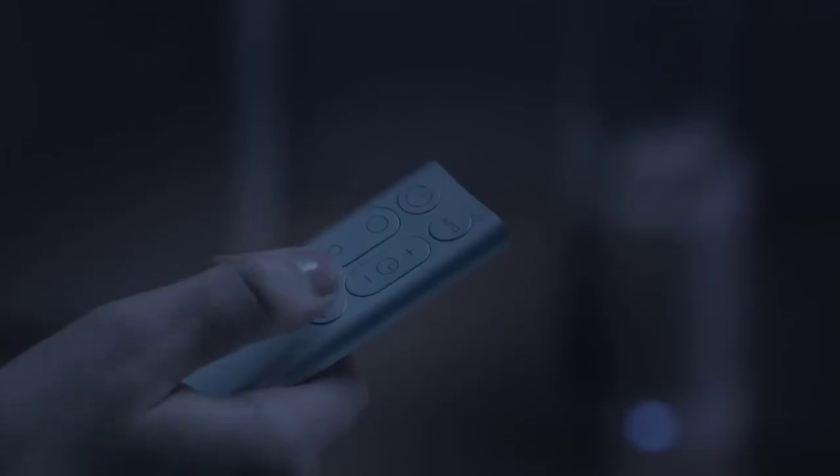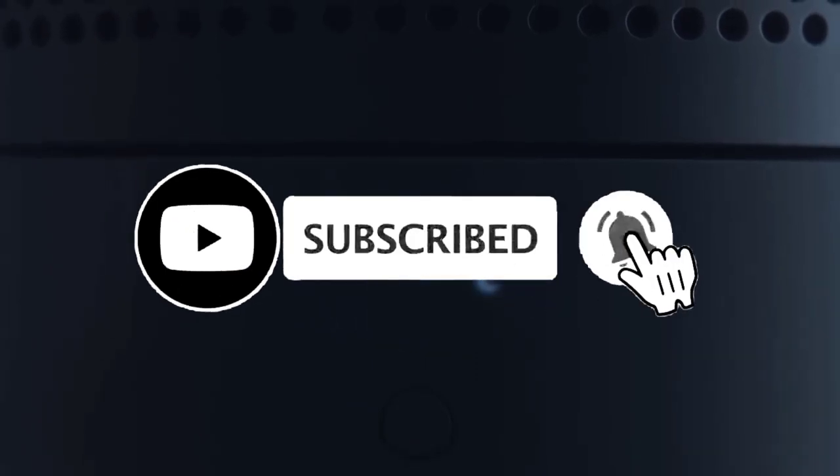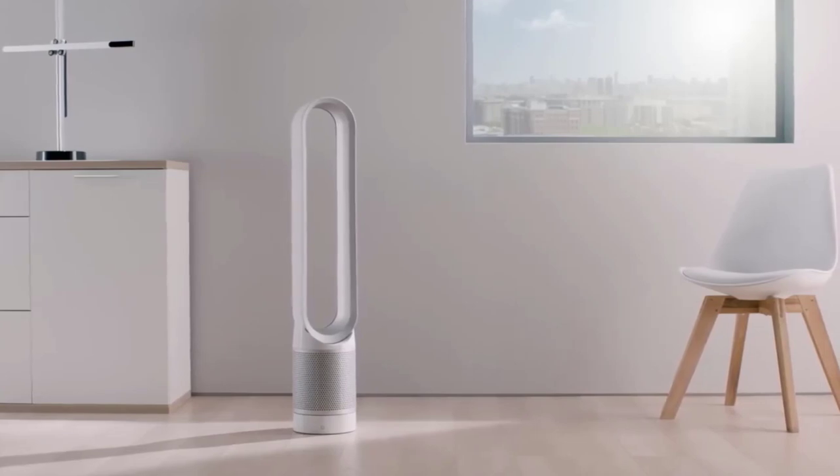If you found this video helpful, don't forget to give us a like, share, and subscribe. Before I start reviewing, I'm placing a link on each product selection in the description of this video so you can check out the latest pricing and availability for anyone you might be interested in.